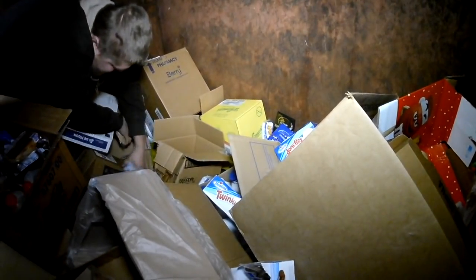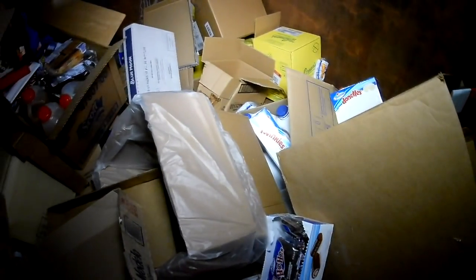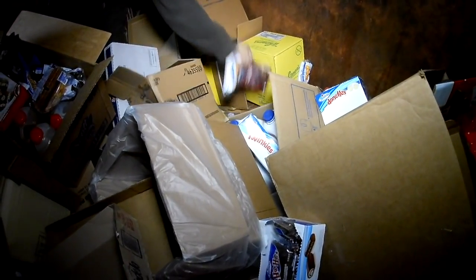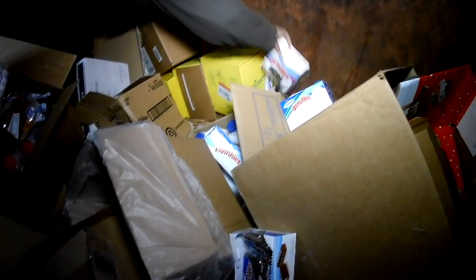More donuts. Ho Ho's. Ghirardelli chocolate. Microwave popcorn. Gingerbread man. More chocolate. There's a lot of goodies in here. And like always folks, we'll do a reveal video here at the end. The more I dig, the more there is to show you all the haul tonight.